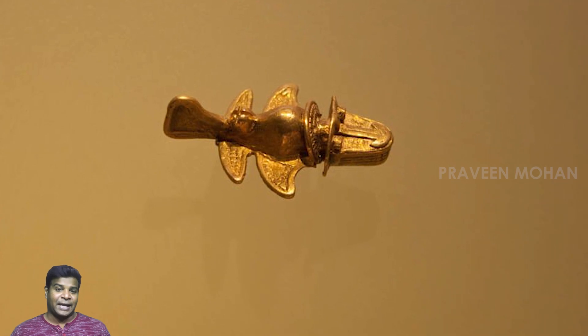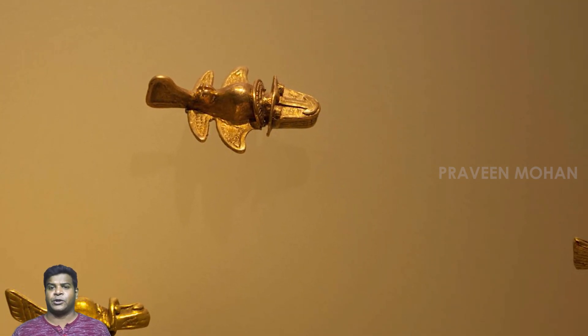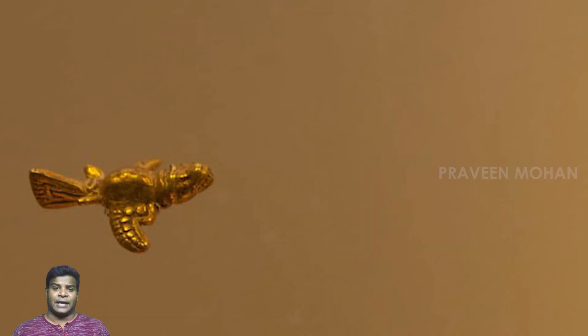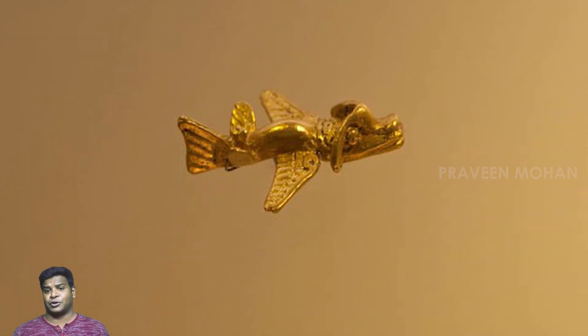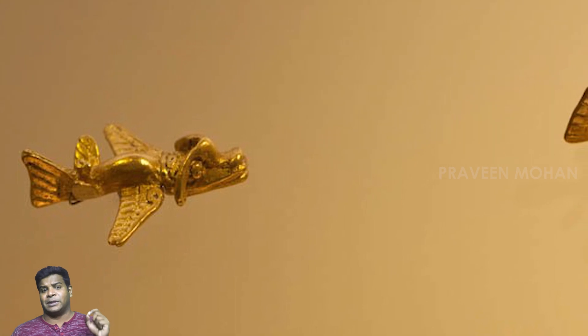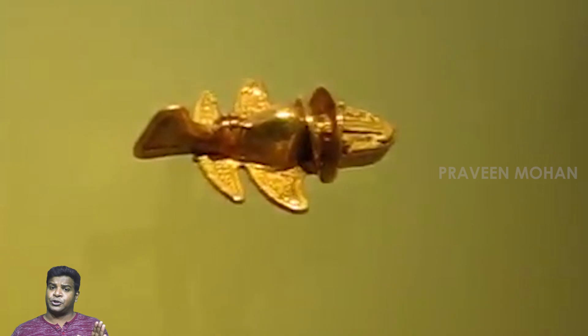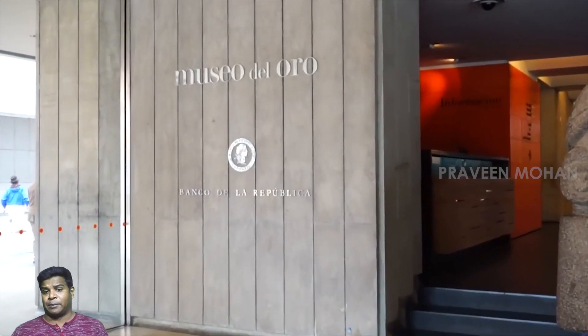Hey guys, today let's take a look at these strange golden artifacts in Colombia, which look like modern day airplanes. These are ancient artifacts created around 1000 years ago, and it is impossible not to think of airplanes when you see this. Not just one or two, there are 17 strange artifacts which look like flying machines displayed at the Gold Museum in Bogota, Colombia.